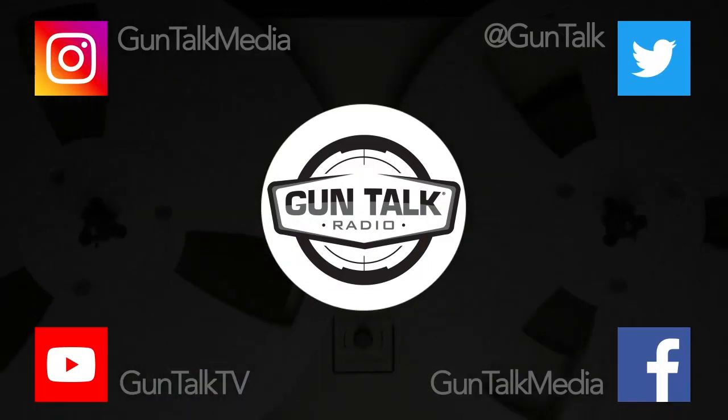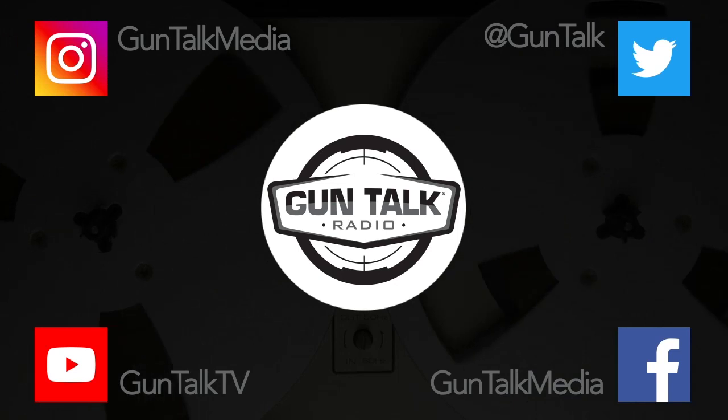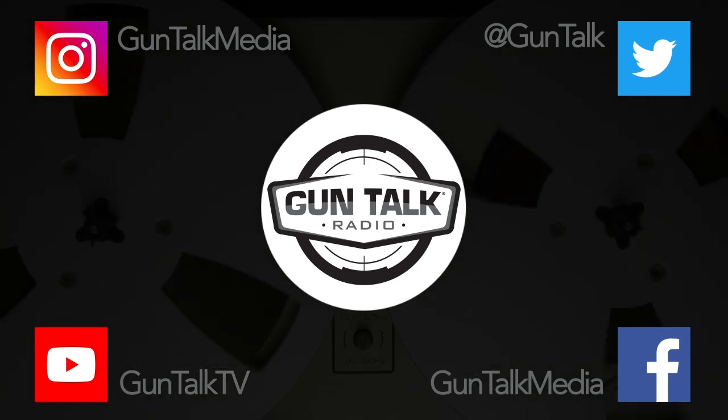Here's a segment from a recent Gun Talk Radio episode. You can listen to all the Gun Talk Radio podcasts however you tune in, or check out guntalk.com for more. Talking with Andrew, right from SureFire.